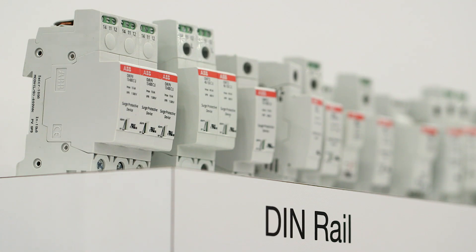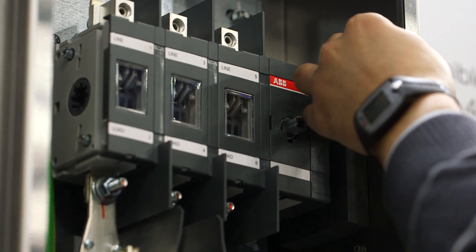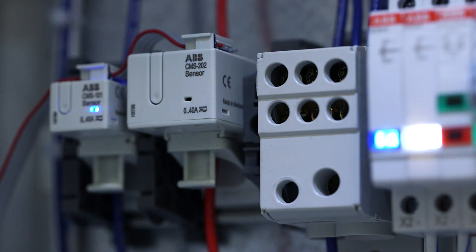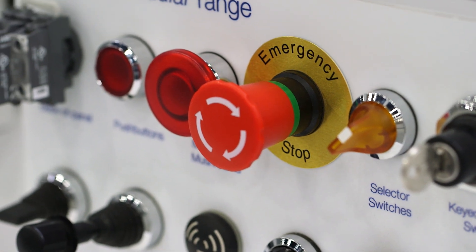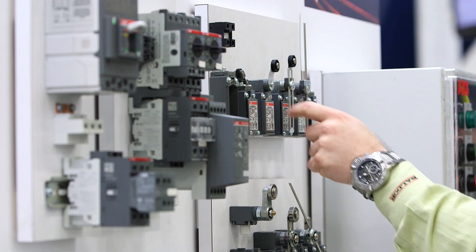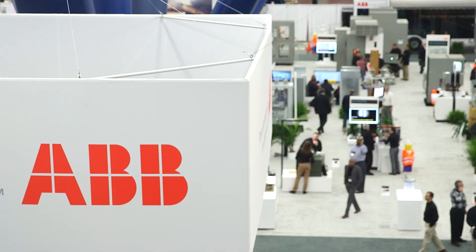They're very space efficient and energy efficient products. Taking that European design mentality and bringing it to the United States can save the panel builder money and time, and wind up with a much better looking, much more reliable panel. If they build a control panel here and ship it to China, there's somebody there to work on it. They can get spare parts there — anywhere they go in the world, they'll see the big red ABB.